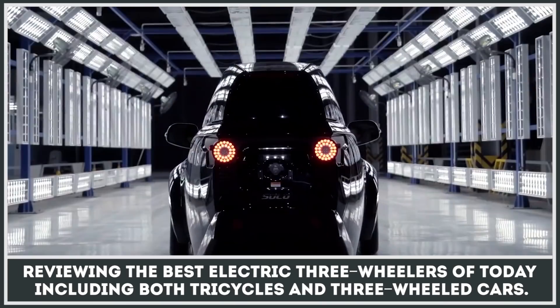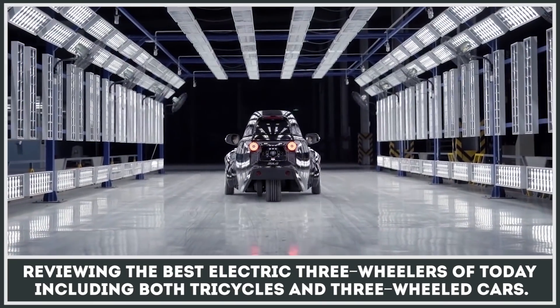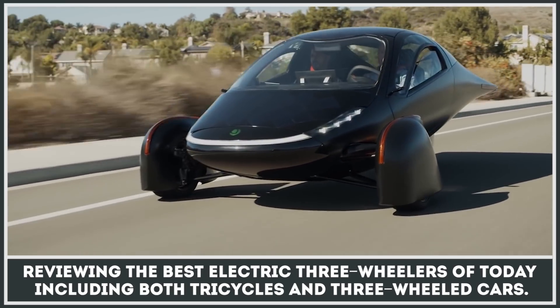Stability, comfort, and safety of a car, but lightness, agility, and speed of a motorcycle — these are the best ways to describe modern three-wheelers.